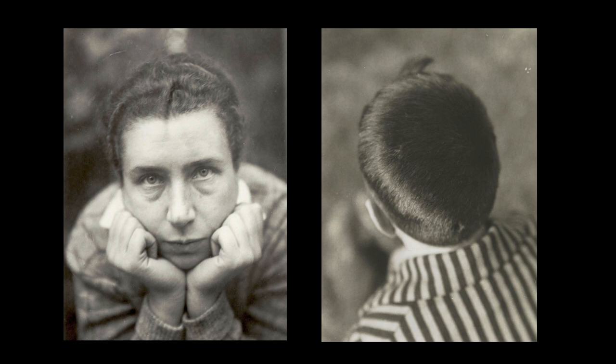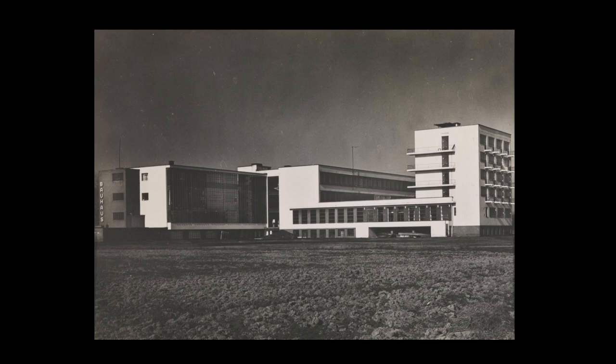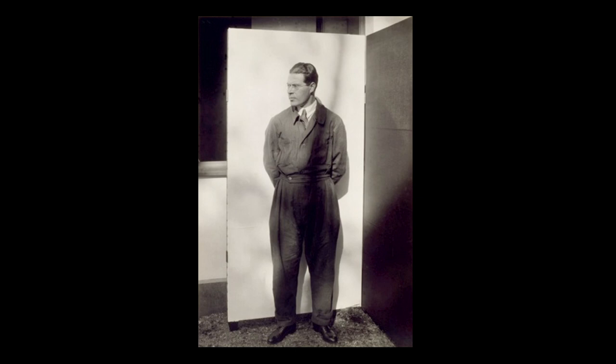Lucia Moholy studied photography herself and set up her own photography studio in the faculty barracks at the Bauhaus in 1922, and she made photographs of the Bauhaus buildings in the early 1920s that became the key documents of the early institution. This is one of Lucia Moholy's many portraits of her husband, Laszlo Moholy-Nagy, who was hired in 1922 and brought to Weimar to teach the basic foundation courses, and his wife interested him in the use of photography.